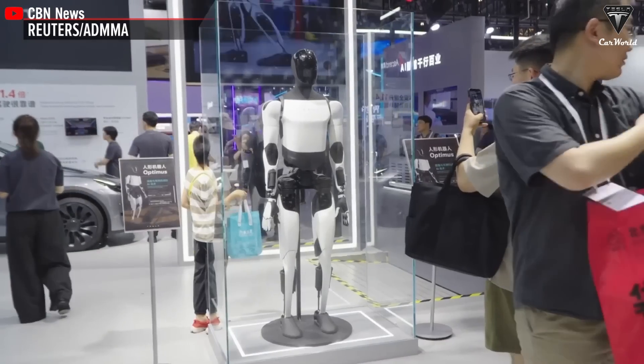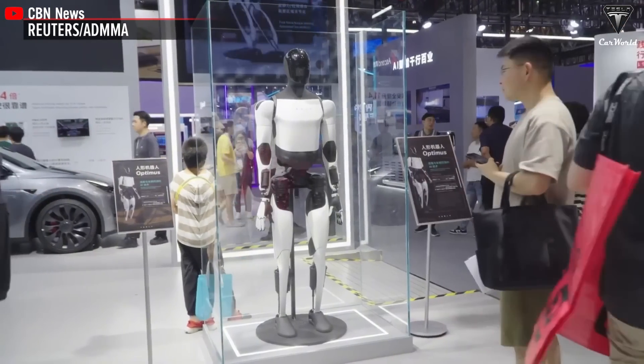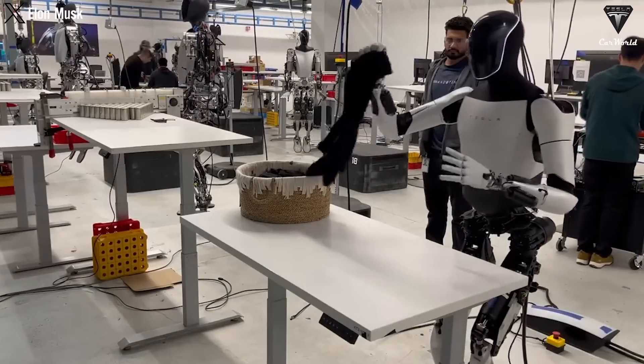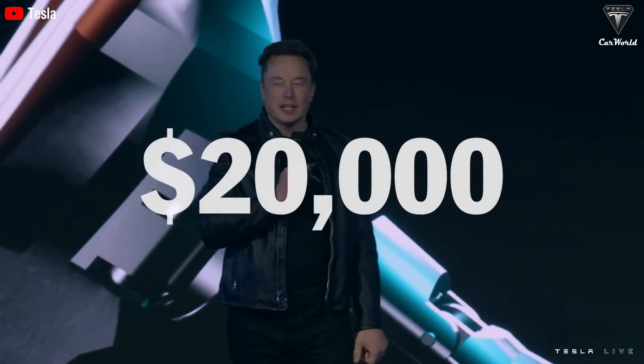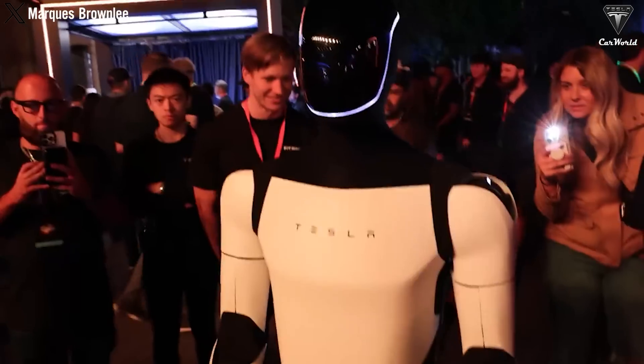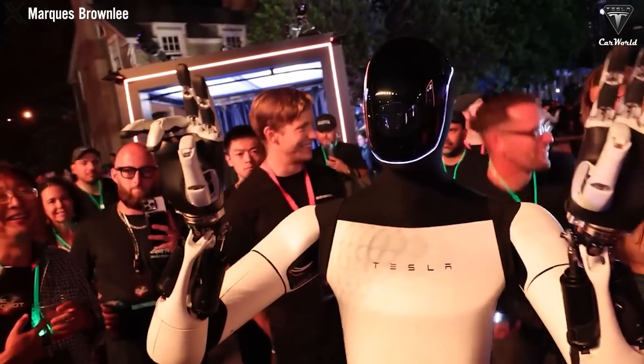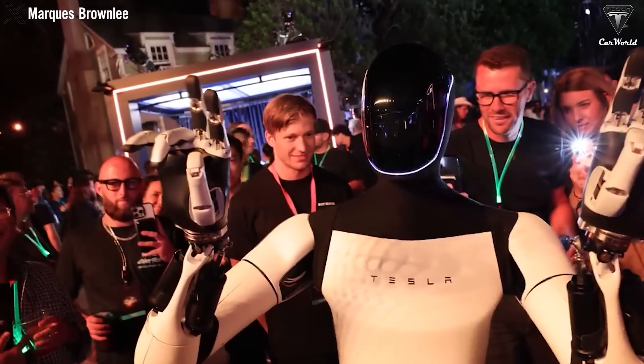Customers can experience Tesla's advanced technologies without having to buy it right away, allowing users to test the usefulness and convenience of Optimus in their daily lives before deciding to buy. Also, even if the selling price of Optimus is as Tesla committed at $20,000, we believe many people will still hesitate to purchase it. Because $20,000 is no small amount. Therefore, renting helps relieve customers of a lot of financial stress.